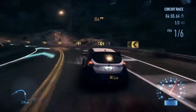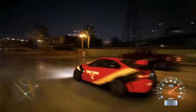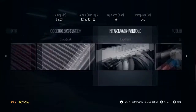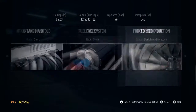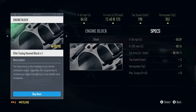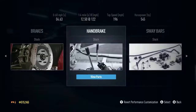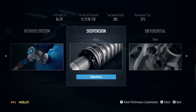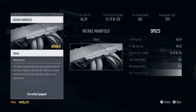You have the power to create a vehicle that expresses your personality. Performance upgrades let you max out the potential of your cars. Beef up your engine to increase your horsepower, acceleration, and top speed. Switch out parts from your camshaft to your clutch, from your suspension to your ECU, from your nitrous to your turbo.